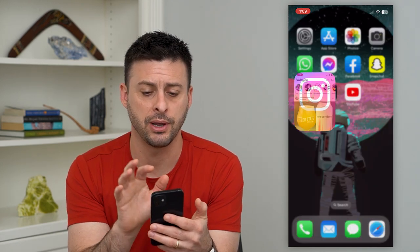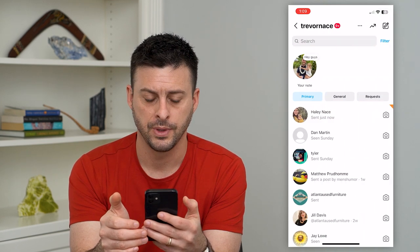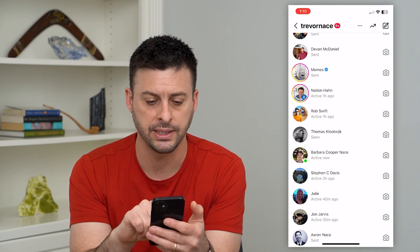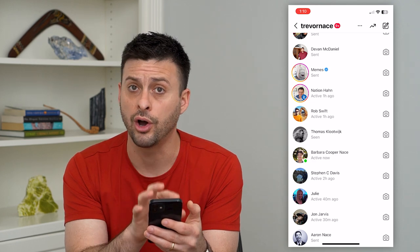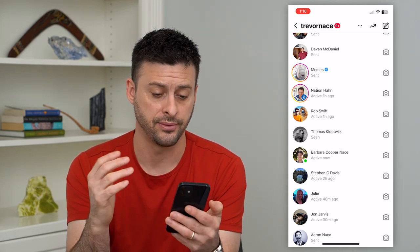I'm going to open up Instagram here and tap on my messages at the top right. If I scroll down through here, I'll find one of these. Barbara Nays has a green dot next to her profile, which means she is active right now — she is on the Instagram app. That green dot basically means they're active currently.